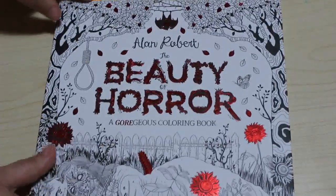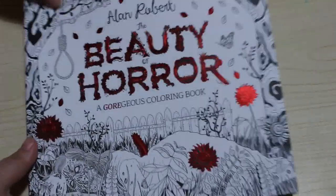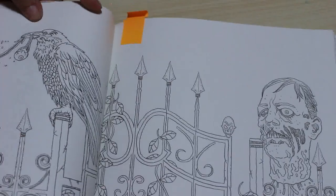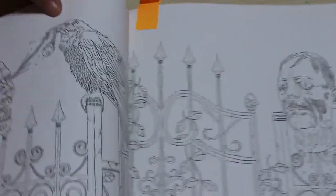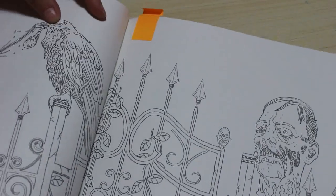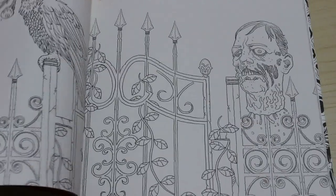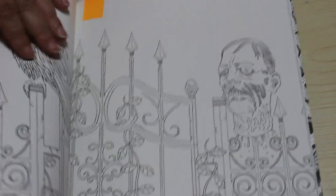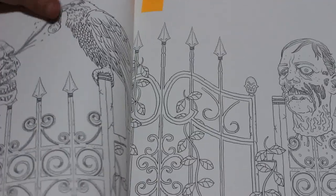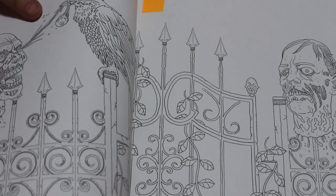Now we're onto Beauty of Horror, the first book. I've decided I'm going to do a double page spread and I have plans for it. I'm going to do the double page of the two heads on the spikes with the raven and all that. I want to use the Neo Colour 2s on the background — I don't know how they'll be on this paper but I'm hoping they'll be alright. This will be my main project for the month.